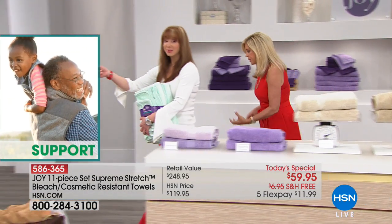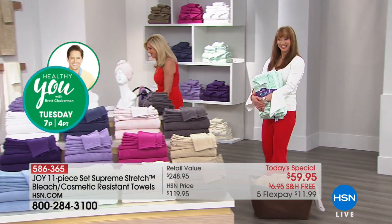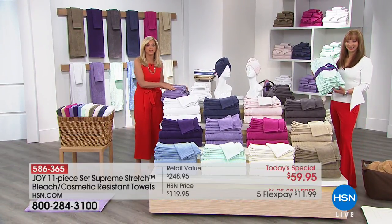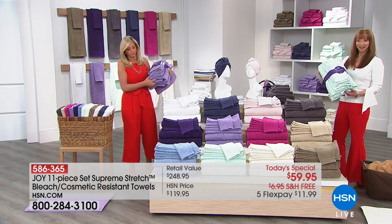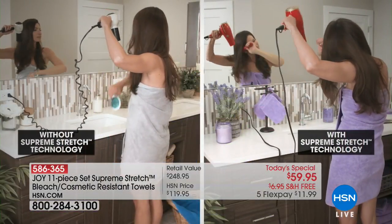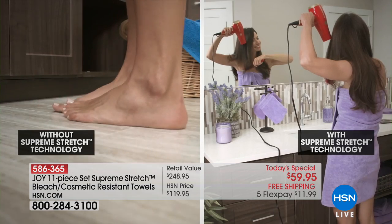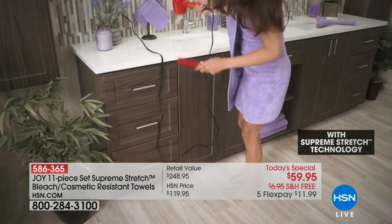Susan in Tennessee was smart and got the charcoal before we call it sold out. Welcome, Susan! So you're going to be enjoying True Perfection towels — the charcoal is gorgeous, by the way. Is this the first time you're getting them? Yes, ma'am! So what is it that caught your eye? I just needed some new towels, I thought they were beautiful, and I was impressed with the cosmetics not staying in them.